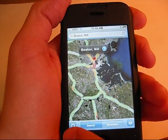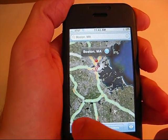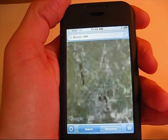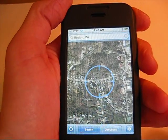Well, I can just go to this little circle down here, and it's going to figure out my location, and it's brought me here.